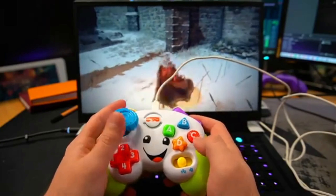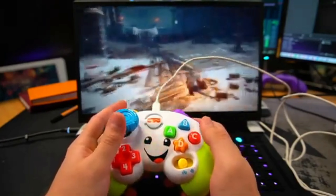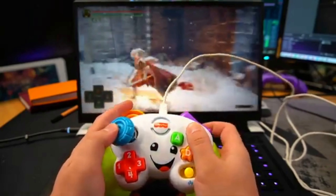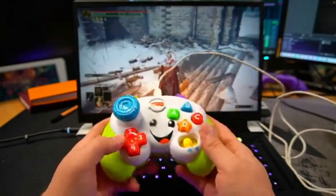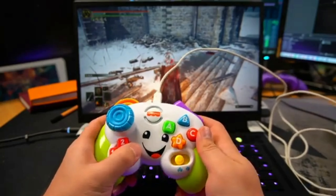Left thumbstick moves around. We've got jump. We've got roll. We've got usable abilities. A, B, X and Y doesn't do too much on Elden Ring, but you can see that the menu changes there. We've got the D-pad, so if you check on the bottom left of the screen, you'll see me switching through things.